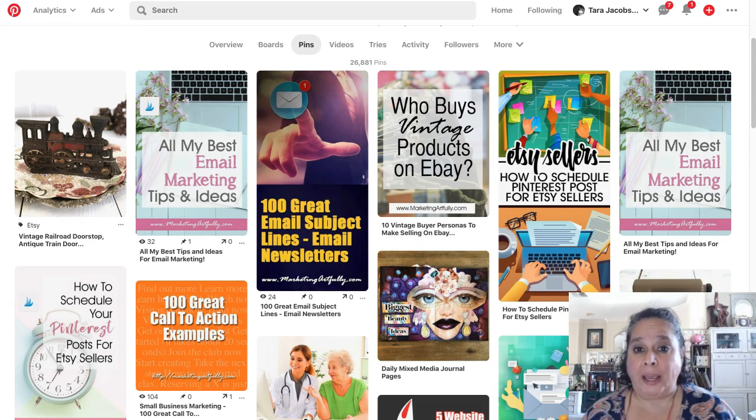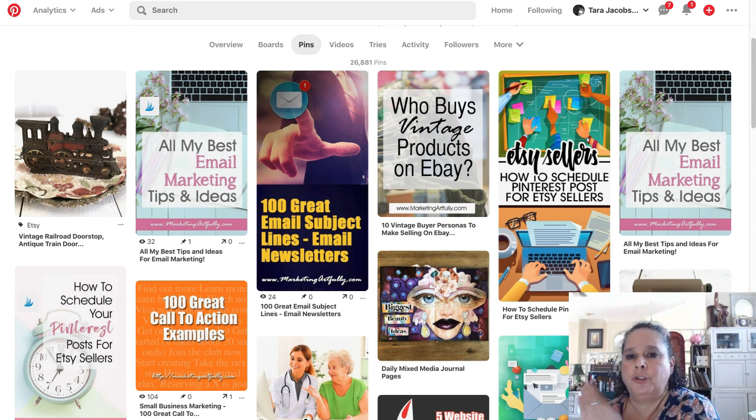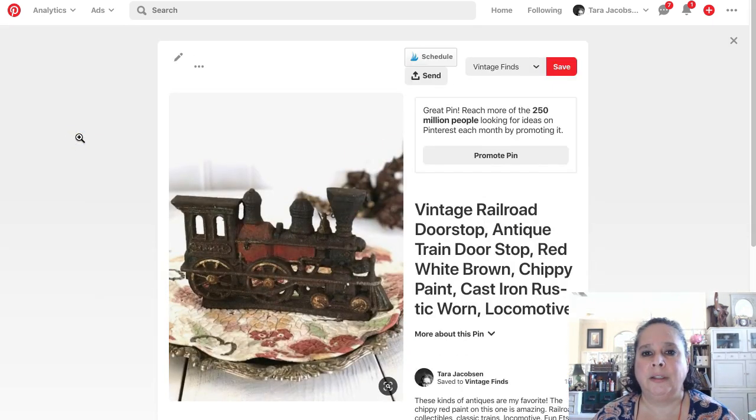We have our pin on Pinterest and we did that yesterday, we've given it a chance to season a little bit. Now doing one pin of one product isn't going to do much for us, so the first thing we want to do is schedule this pin to go out over the next — I like to do 10 days in between my pins, because you want Pinterest to not think you're spamming.